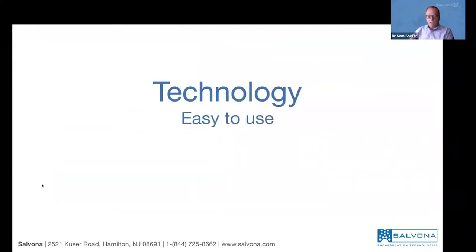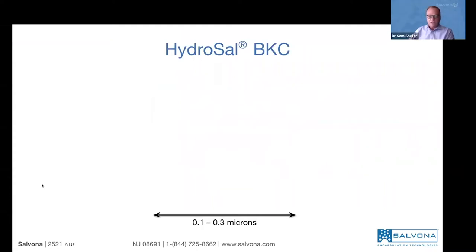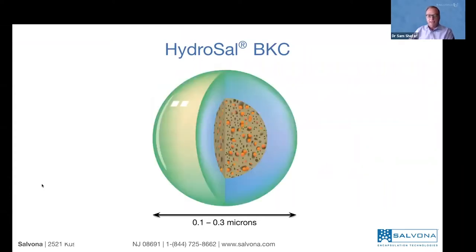Now in the technology section, I want to explain the Salvona unique technologies that make it easy to use both for the formulator and consumer. They give a benefit that lasts longer because of our special encapsulation technology, offering a more effective way to use functional ingredients. It has to be skin friendly and environmentally friendly. The technology I want to talk about is called HydroCell BKC. HydroCell BKC is a water-based technology — there is no alcohol.